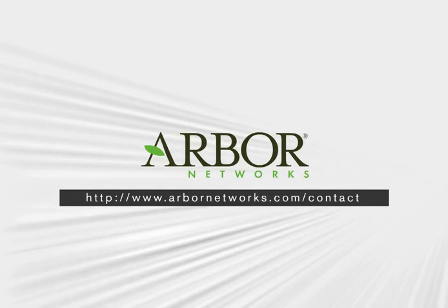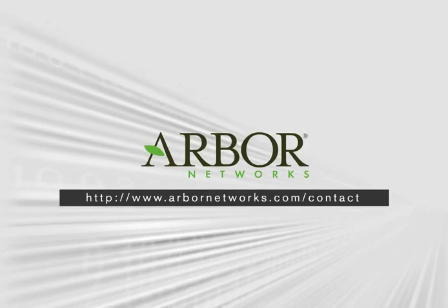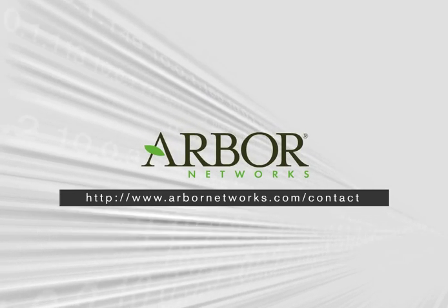For more information, contact us on the web at www.arbornetworks.com/contact.